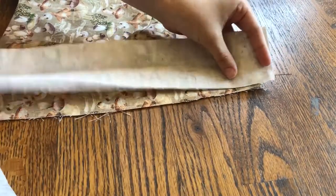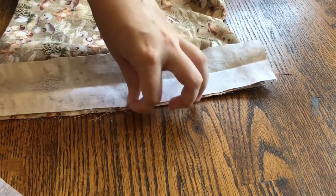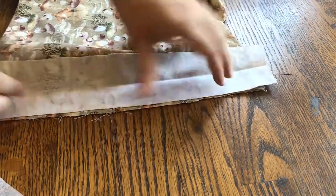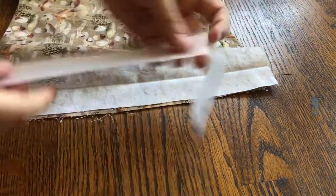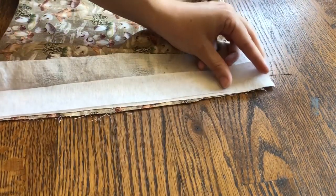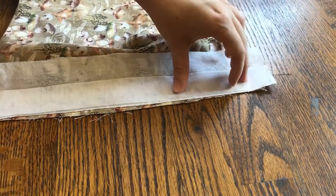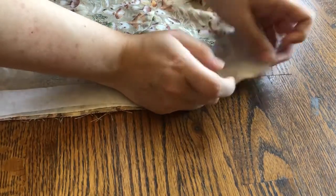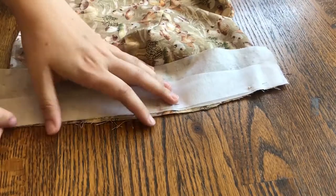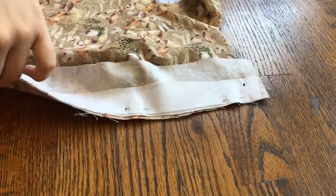Now we can go ahead and attach those button plackets. I'm using a strip of interfacing to give them some structural integrity, but besides that I'm just kind of sewing it on like bias tape. I don't know if anything I do is correct, by the way — I'm self-taught and this is the method I'm using, and I will not be taking criticism because it ended up working.